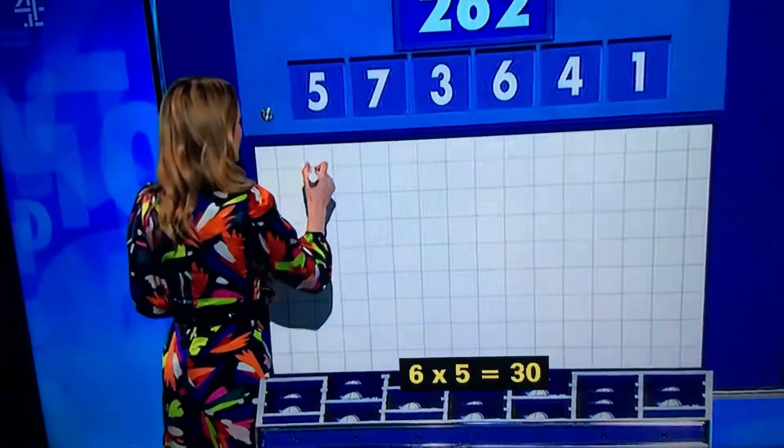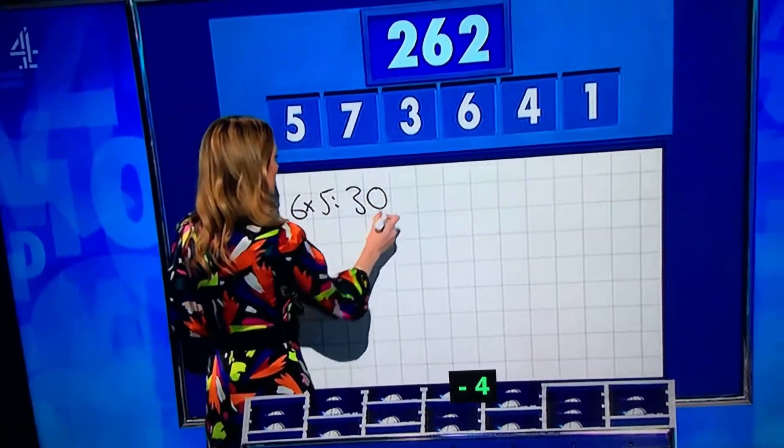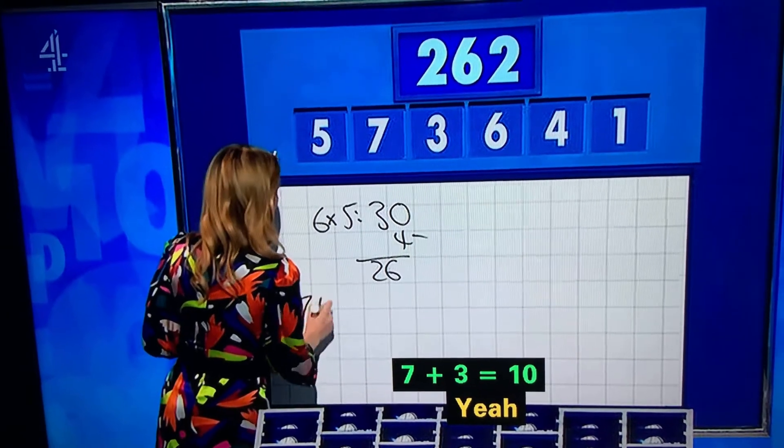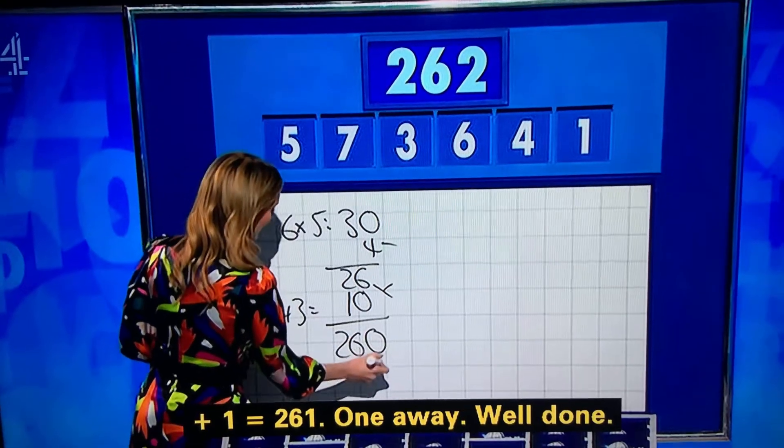Six times five is 30. Take away four — 26. Seven plus three is 10. And multiply — 260. Add the one — 261. All done.